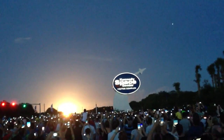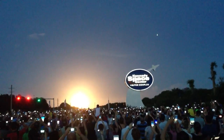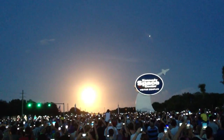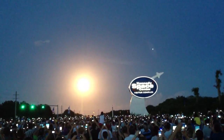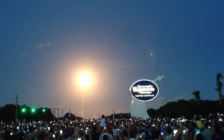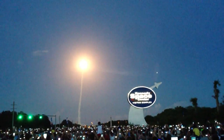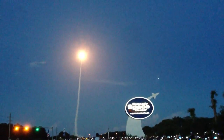We have ignition on the RS-60 group. We have liftoff of the Delta 4, carrying the AEHF-6 satellite to the United States Air Force. The AEHF-6 satellite provides significantly increased capacity for our nation's leaders, war fighters, and international partners.